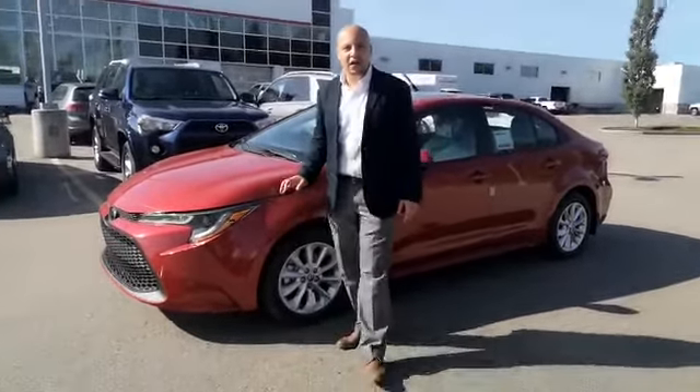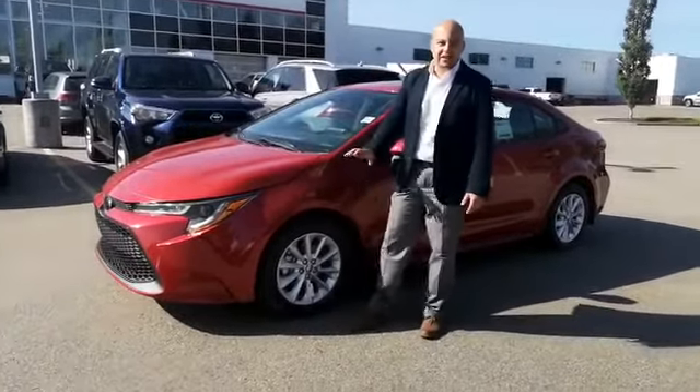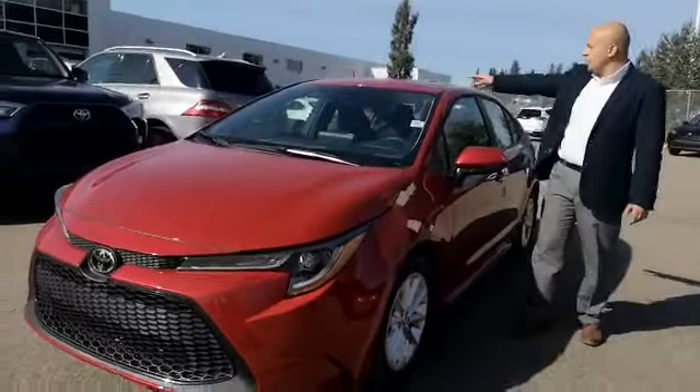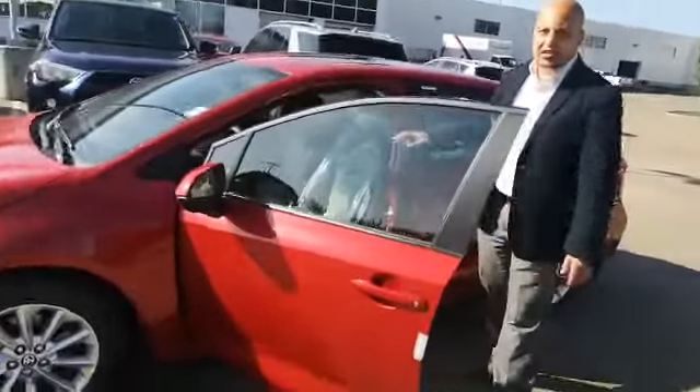Super excited showing you this beautiful Corolla. This is the LE upgrade which comes with LED headlights, 16-inch alloy wheels. This will also have the blind spot monitors, it also has a sunroof there, heated steering wheel, heated seats.